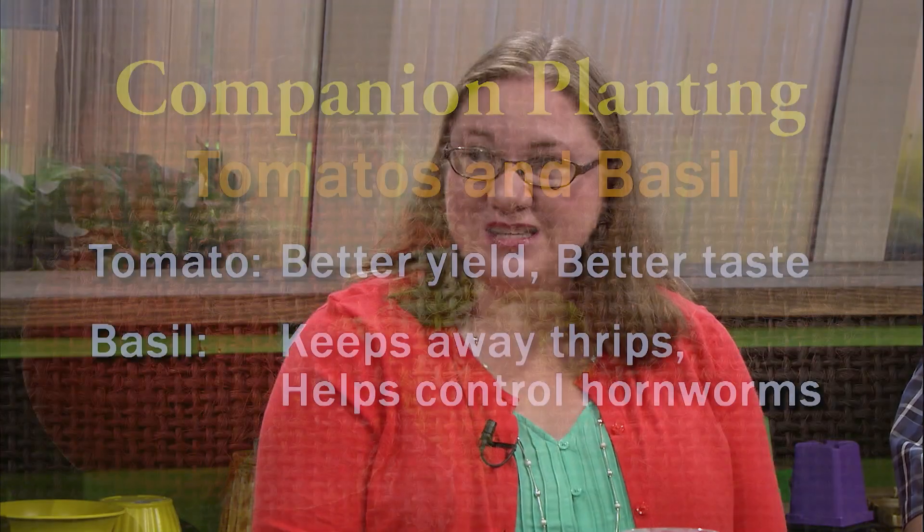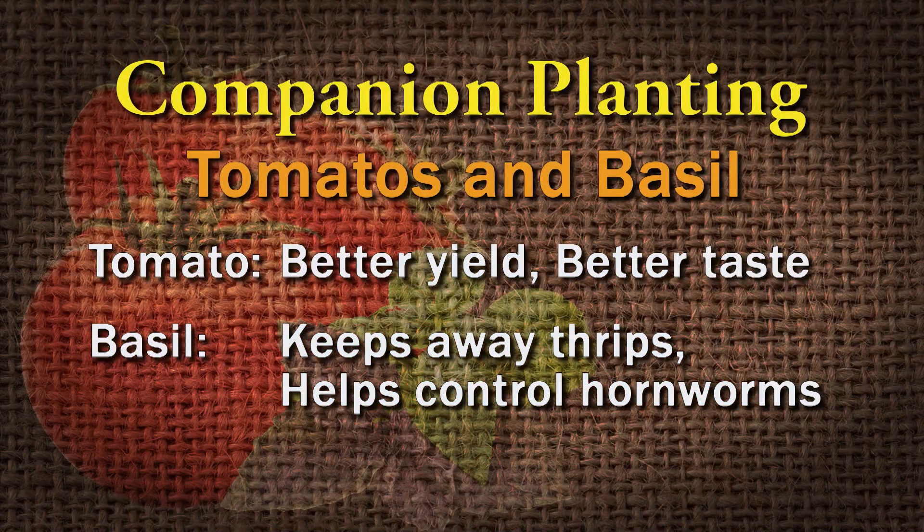One of those is basil and tomatoes. Basil and tomatoes taste great together on the plate, and they're also really good to plant together in the garden. For some reason, basil when planted with tomato will give you better yield in your tomato plants, and you could also get better taste in the fruit. The basil will also keep away thrips and help control the hornworms.